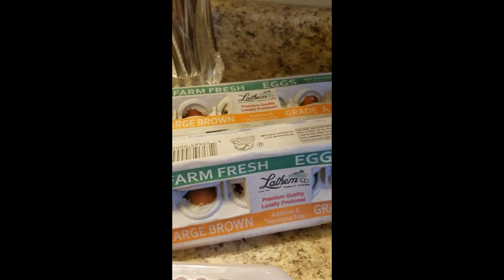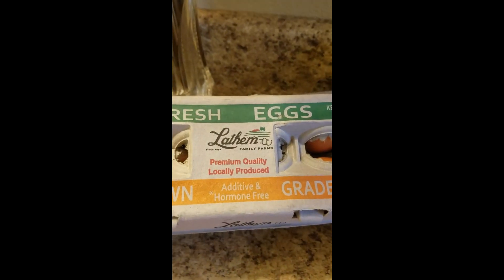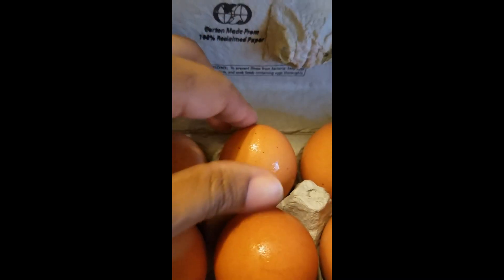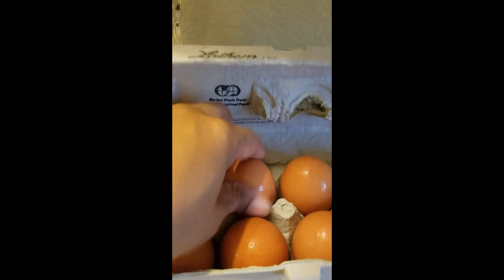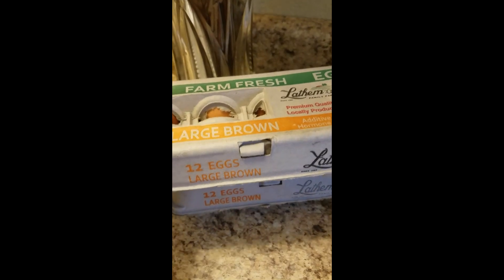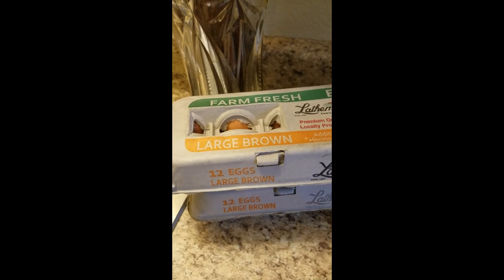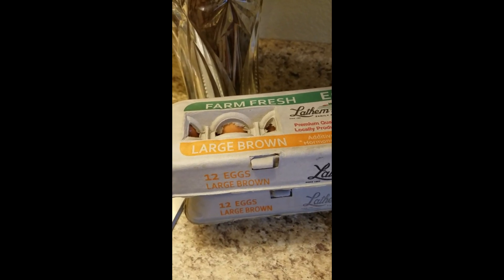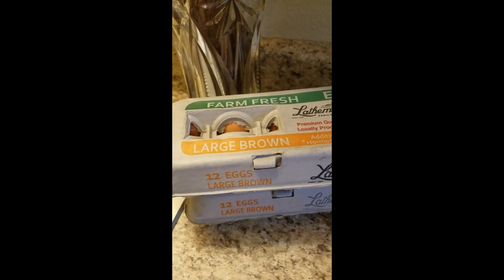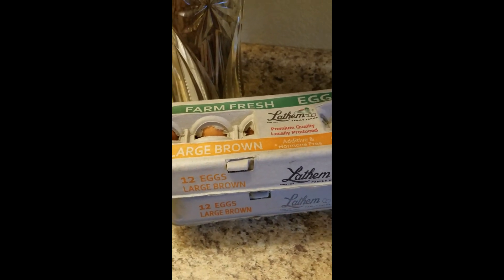Then I got some more eggs. I like these - they're brown eggs but additive and hormone free, and they're large. Got two kinds of those. If you like white eggs and want them cheap, check out Dollar Tree - they have medium ones for a dollar a carton. And Dollar General has them for a dollar fifty but they're large. Both are good. If I can't get to Trader Joe's I'll get them from Dollar Tree or Dollar General right up the road.